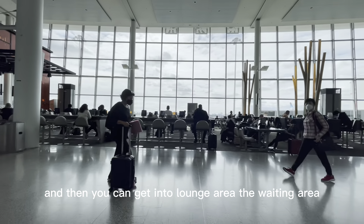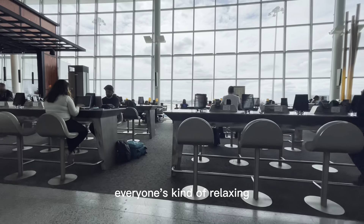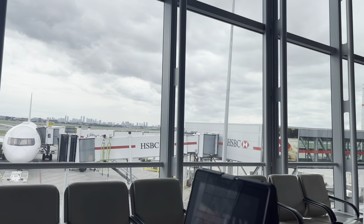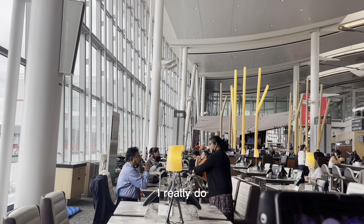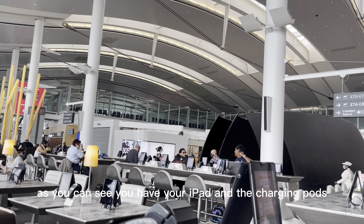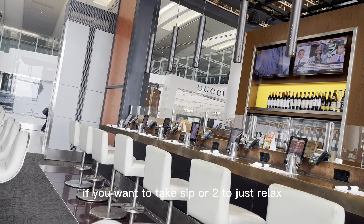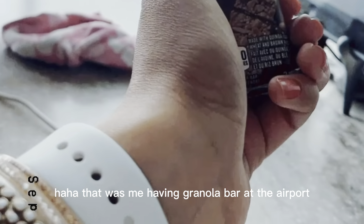Then you can get into the lounge area, the waiting area. Everyone's kind of relaxing, and I always love this view — the huge windows and the planes outside. I really hope I own a plane myself one day. This is a really neat area: you have your iPads and charging pods next to the bar area if you want to take a sip or two to relax. That was me having a granola bar at the airport.